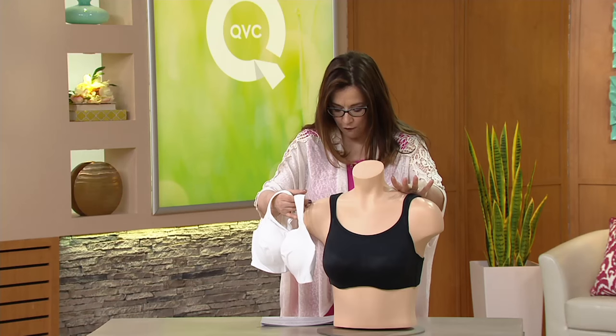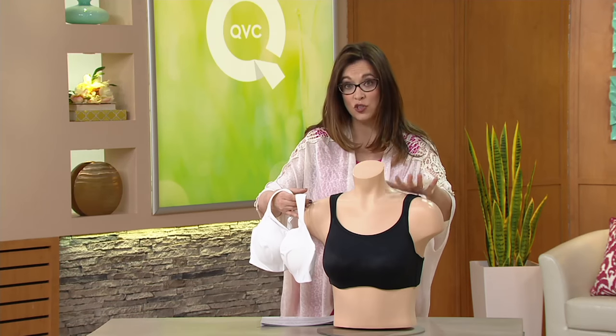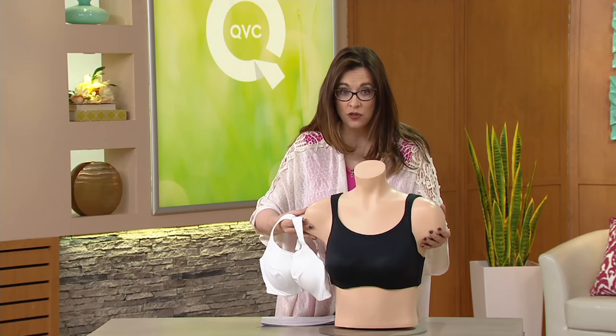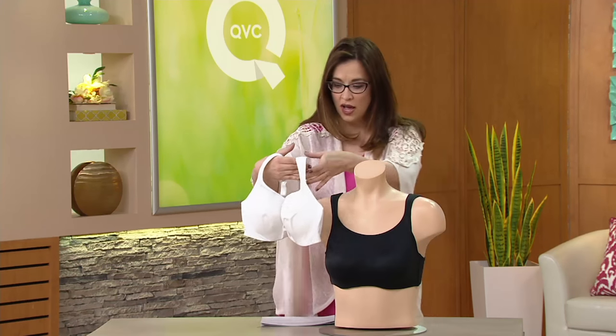We have 34B to 40 triple D in this, so we have a nice wide range in sizes. And for larger busted women, we need to have that extra support.